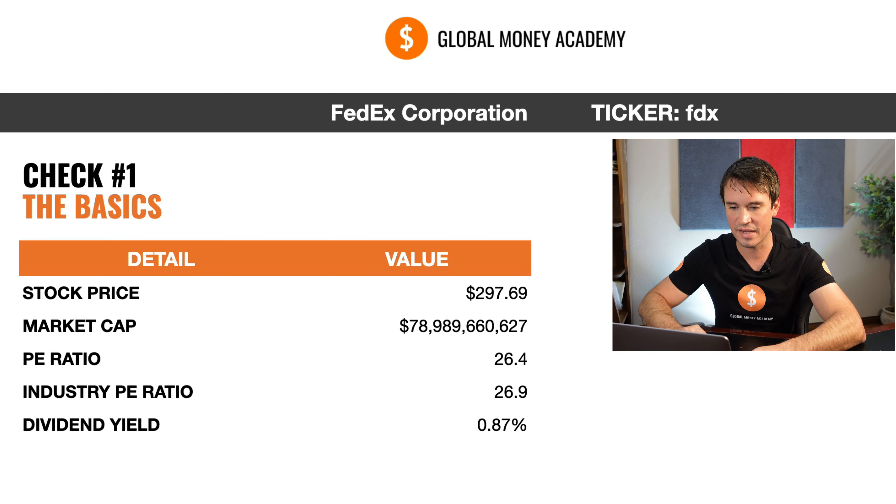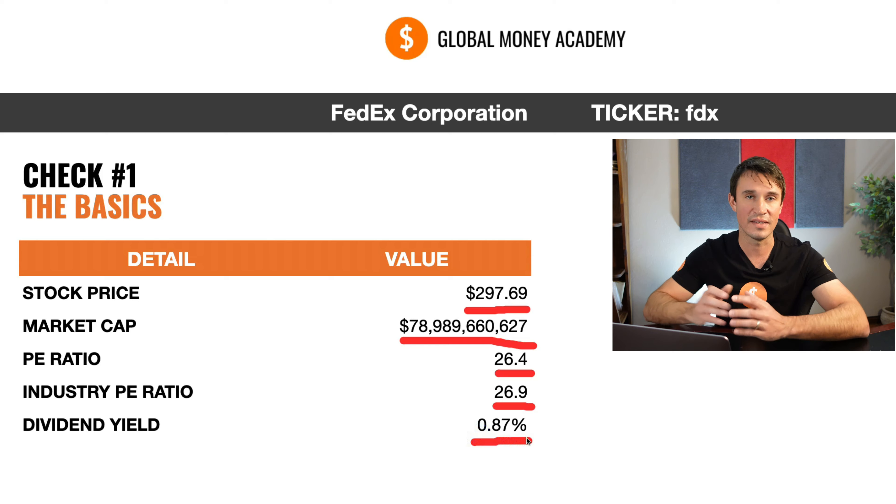Currently, the stock price is sitting at $297.69 with a market cap of $78.9 billion. The P/E ratio is 26.4 and the industry P/E ratio is 26.9 with a dividend yield of 0.87%. So that is the basics.